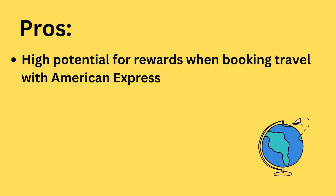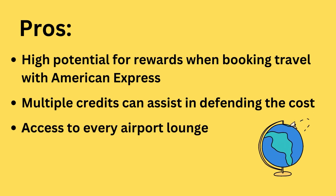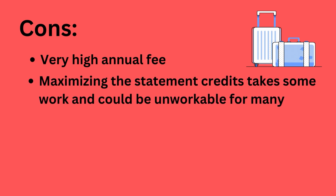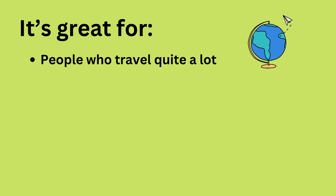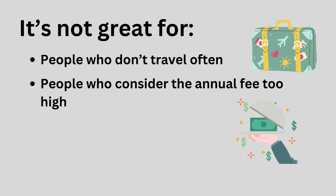Pros: High potential for rewards when booking travel with American Express. Multiple credits can assist in defending the cost. Access to every airport lounge. Upon enrolling, receive deluxe travel perks and elite status with Hilton and Marriott. Bonus categories. Flexibility in payments through pay-over-time. Cons: Very high annual fee. Maximizing the statement credits takes some work and could be unworkable for many. The reward rate outside of travel is subpar for a premium card. Requires good or excellent credit. It's great for people who travel frequently and people who can justify the annual fee for the luxury benefits they get. It's not great for people who don't travel often or people who consider the annual fee too high.